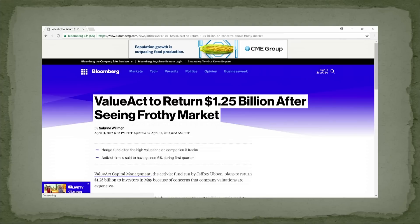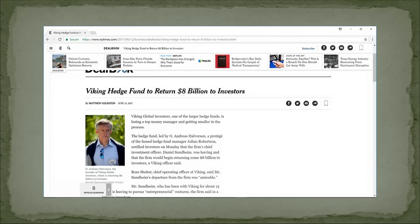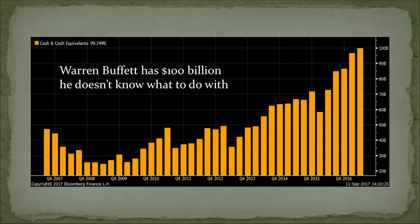ValueAct's Jeffrey Ubben — brilliant investor who taught me a lot about Microsoft — is giving money back. A Tiger Cub, Andreas Halversen, is giving back 8 billion of a 32 billion fund. Eric Mindich from Eaton Capital is shutting down his 7 billion fund — he was the youngest partner in the history of Goldman Sachs at age 27, but his returns stink and investors are bailing.